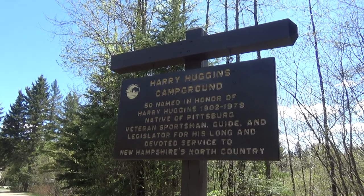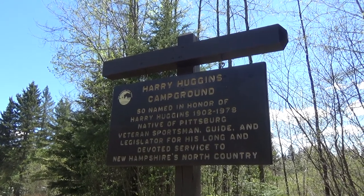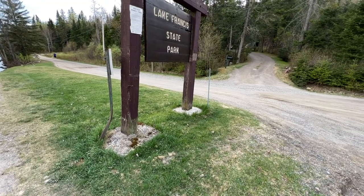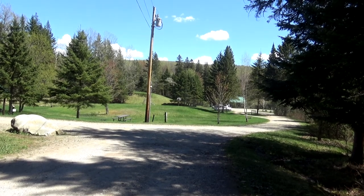The Harry Huggins Campground, so named in honor of Harry Huggins, who lived from 1902 to 1978, native of Pittsburgh, veteran sportsman, guide, and legislator for his long and devoted service to New Hampshire's North Country.